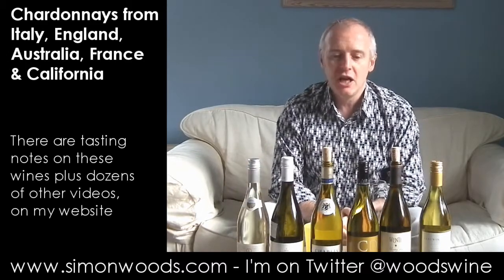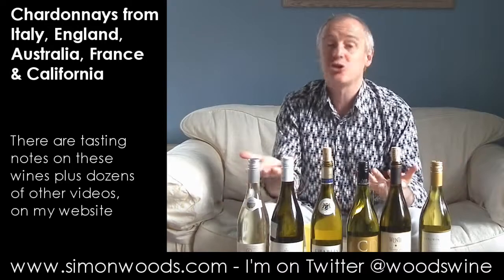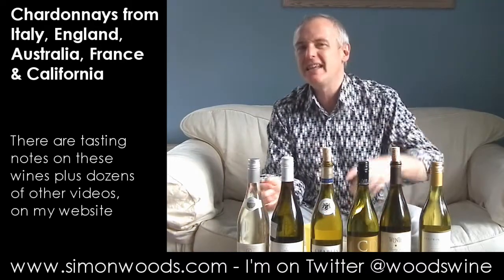I've got some from countries that you associate with Chardonnay — a Chablis, a couple of Australians, and a Californian. But I've also got something from the Veneto, maybe not the home of Chardonnay, maybe the home of Pinot Grigio. And the first one I've got is from England.